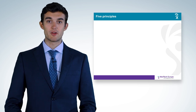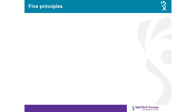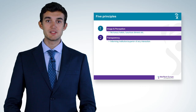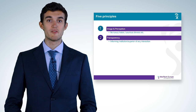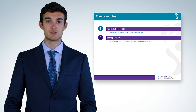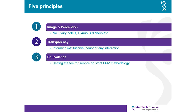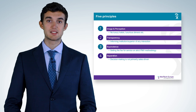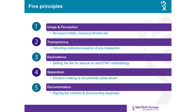The code is based on five guiding principles applicable to any interaction between industry and healthcare professionals and organizations. First, the principle of perception: the need to constantly take into account how the general public perceives how industry operates and behaves. Second, the principle of transparency: obligations of informing the HCP's institution of any interaction between industry and individual healthcare professionals. Third, the principle of equivalence: any fee must follow a strict, fair market value methodology. Fourth, the principle of separation: ensuring business decisions are not primarily sales driven. Finally, the principle of documentation: requiring traceability of contracts, agreements, and other related documents.